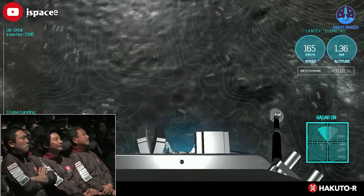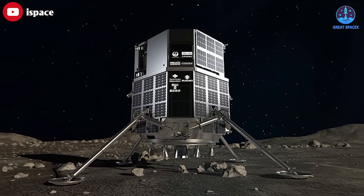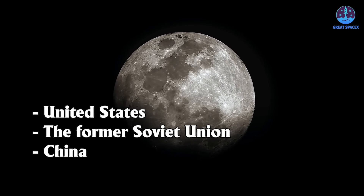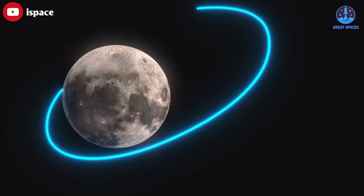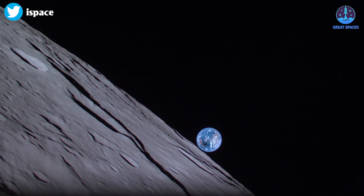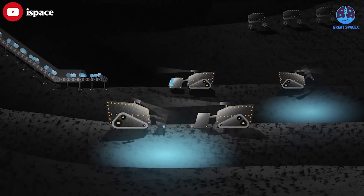Despite this setback, iSpace's engineers were able to obtain data from the vehicle until the attempted landing, which should aid in future missions. The Hakuto-R lunar lander was carrying the Rashid rover — the first Arab-built lunar spacecraft, constructed by the Mohamed bin Rashid Space Center in Dubai. To date, only the United States, the former Soviet Union, and China have successfully conducted controlled moon landings, with the United States being the only country to have sent humans to the moon. iSpace's approach was unique, as the company sought to land its spacecraft on the moon as a for-profit venture rather than under the auspices of a single nation. iSpace shared mission updates on its Twitter account, including a recent photo of Earth taken by the spacecraft as it traveled through lunar orbit. The company had anticipated setbacks, saying that any anomalies would be examined and incorporated into future missions already in development by 2025. The 10kg Rashid rover was expected to explore the Atlas crater on the northeast of the moon during most of the 14-day lunar daytime if successful.